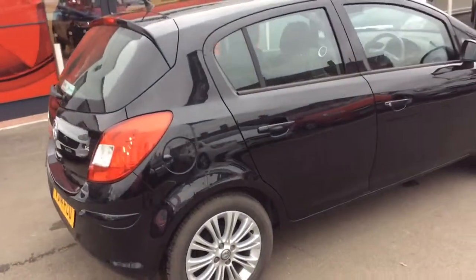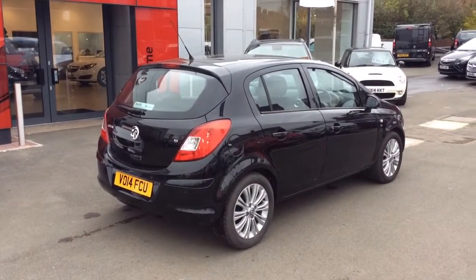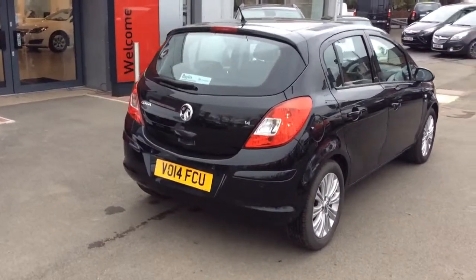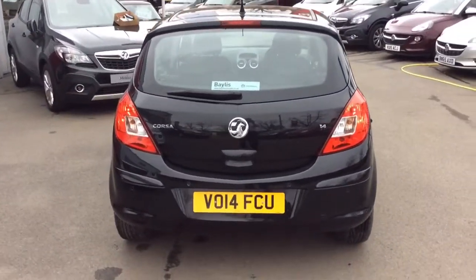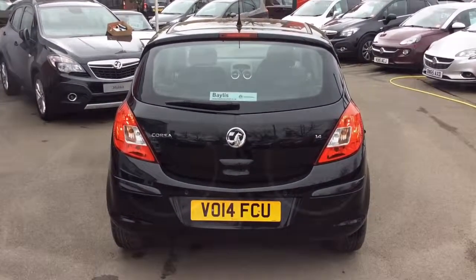This one owner vehicle has a full Vauxhall service history. It also has the addition of rear parking sensors, finished in carbon flash black. This vehicle will come with warranty, extendable up to 3 years, as well as full service history, a service and an MOT if required, and a breakdown assistance package.